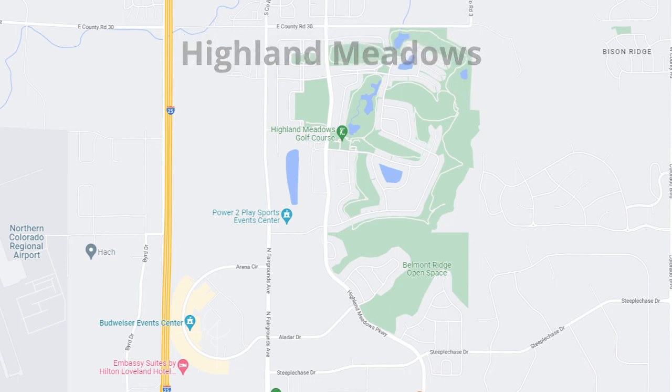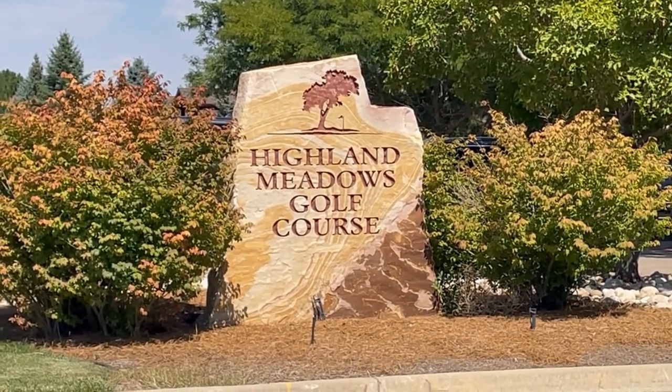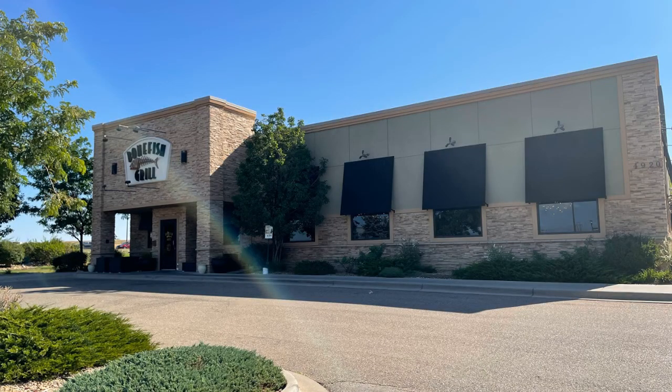Highland Meadows is close to shopping and a lot of restaurants. You've got the Promenade Shops at Centerra and the 2534 area, so you won't be disappointed.